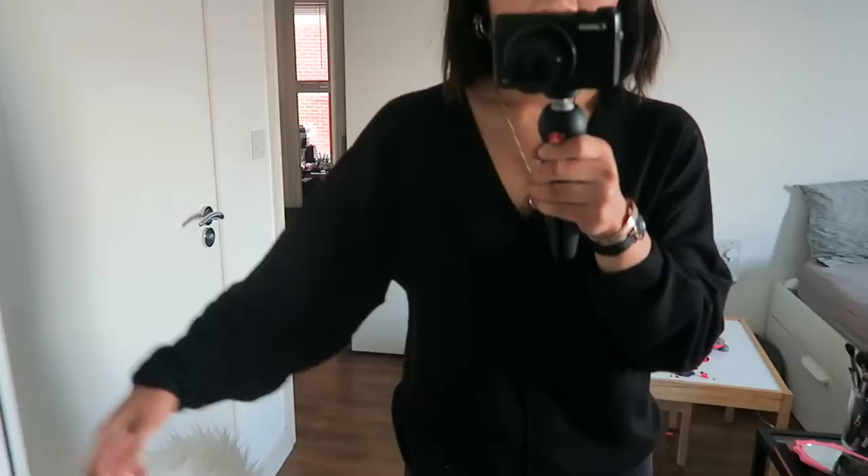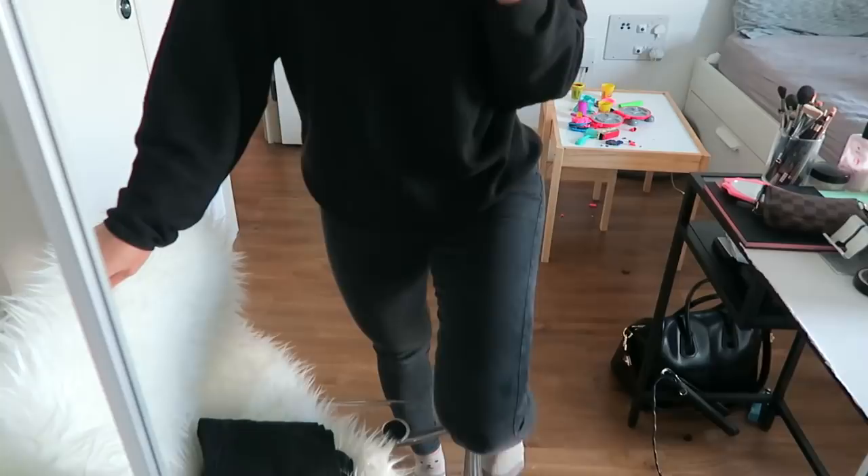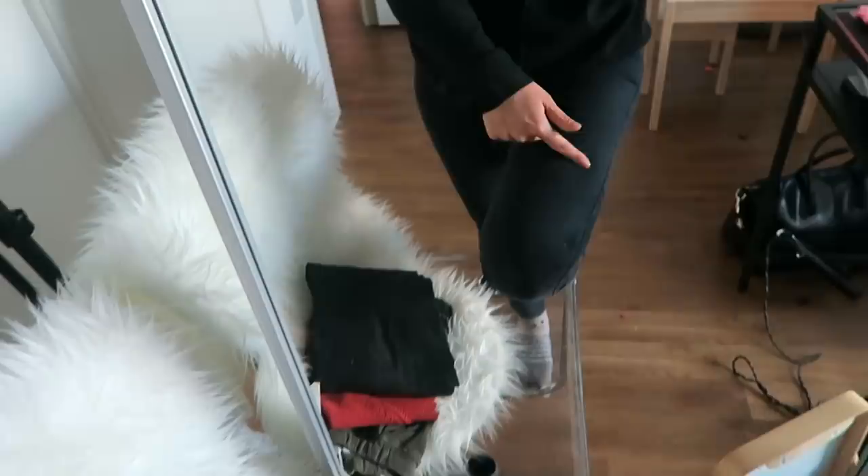I'm just wearing it with my Topshop jeans, which have faded a lot. Topshop jeans are so comfy and hands down one of my favourite pairs of jeans, but they just fade so quickly. These were meant to be black and now they're like a charcoal colour. But anyway, I've paired it with this black jumper and it's just really, really nice.